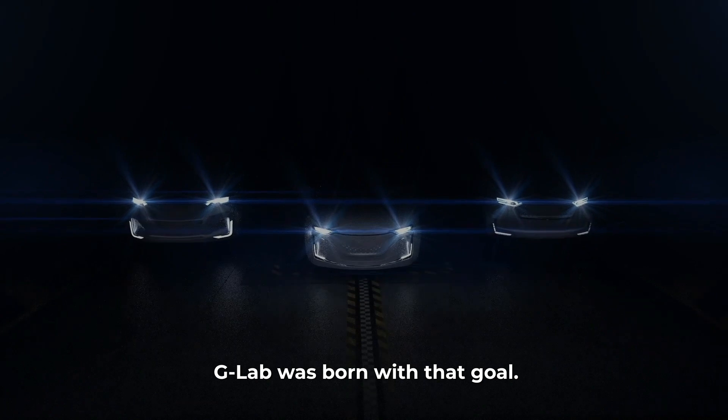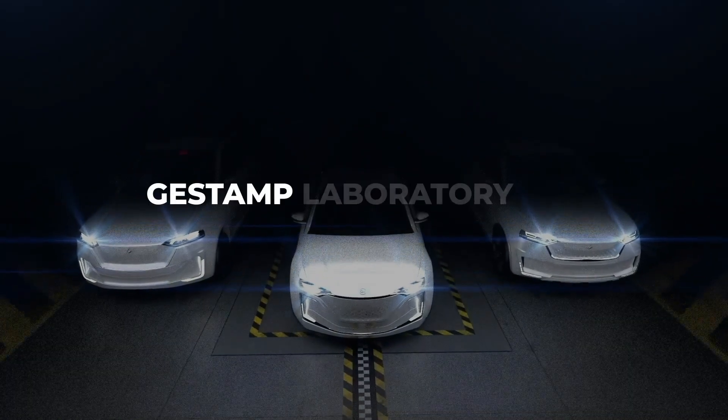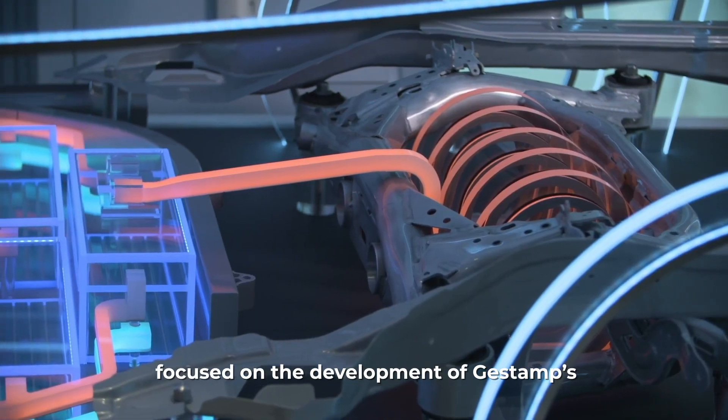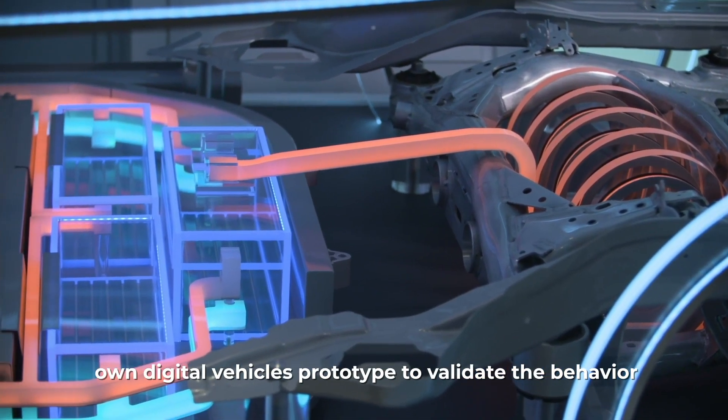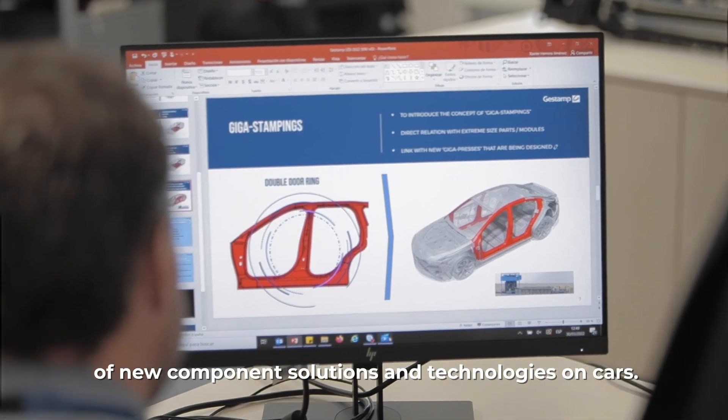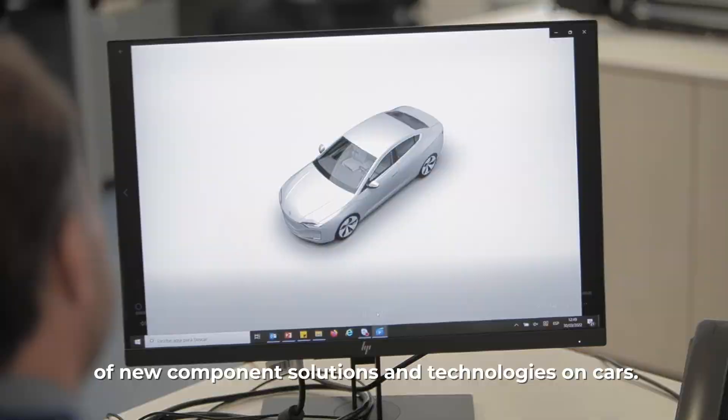G-Lab was born with that goal. It means Gestamp Laboratory for Automotive Product Validation, an R&D program focused on the development of Gestamp's own digital vehicle prototypes to validate the behavior of new component solutions and technologies on cars.